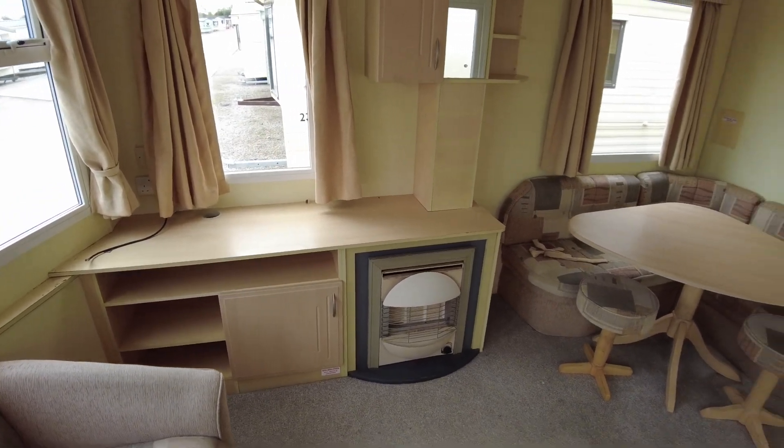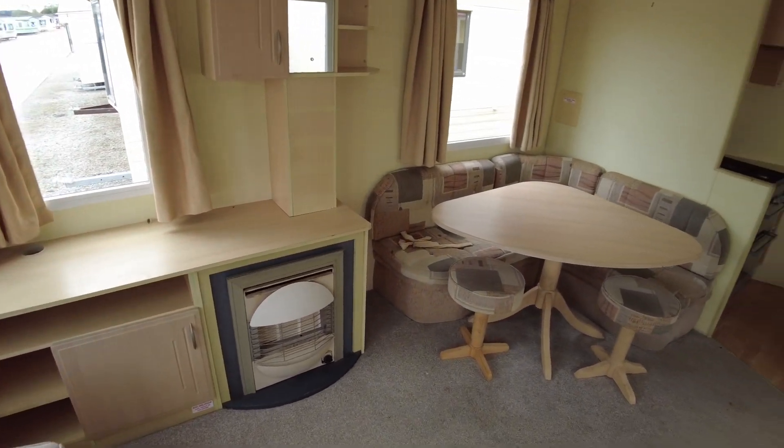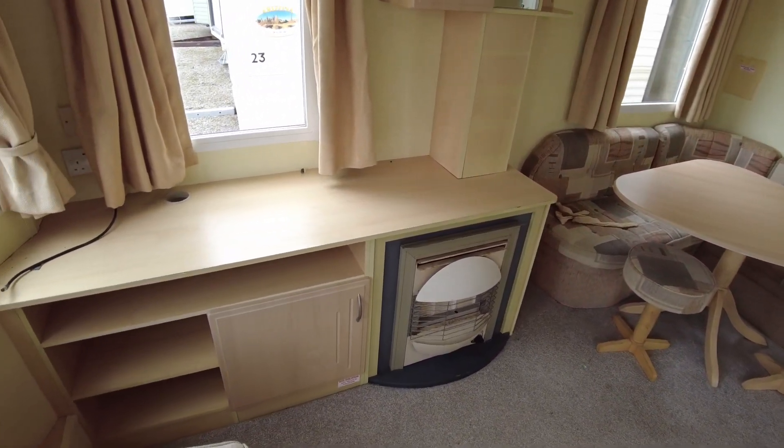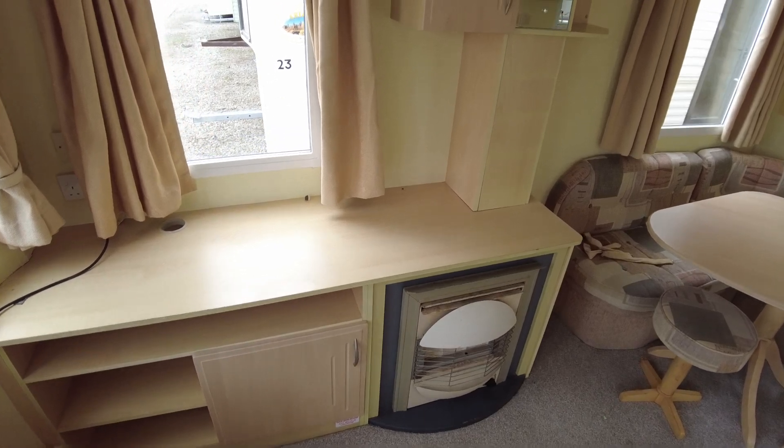We can look at replacing the gas fire front for somebody if required, but it certainly needs to be replaced. On this side by the fire we've got a TV unit area with sockets, then a cupboard and a couple of shelves.